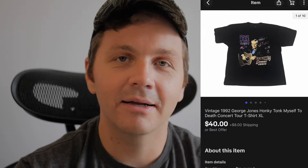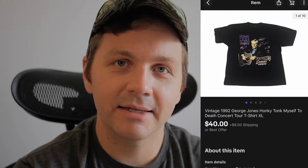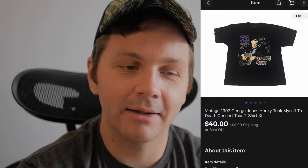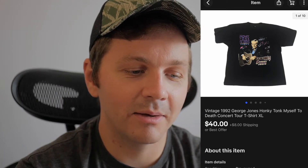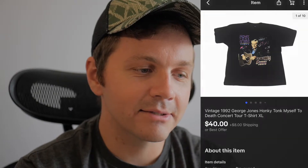The first item here is this old school 1992 George Jones Honky Tonk Myself to Death concert tee. I paid 50 cents for this bad boy and it sold for $40 plus $8 shipping, which left me with a profit of $37.95 — so almost $38. This pretty much paid for all of my garage selling that day. So look out for old country concert tees while you're out there.